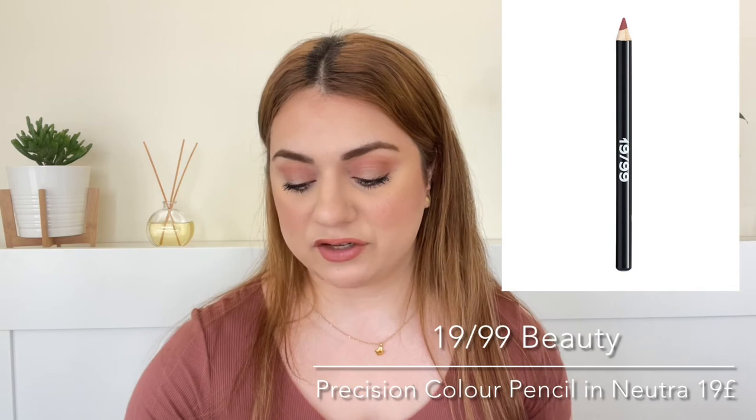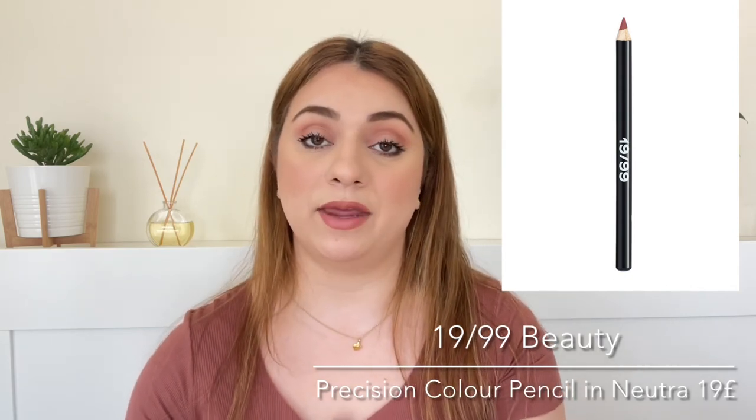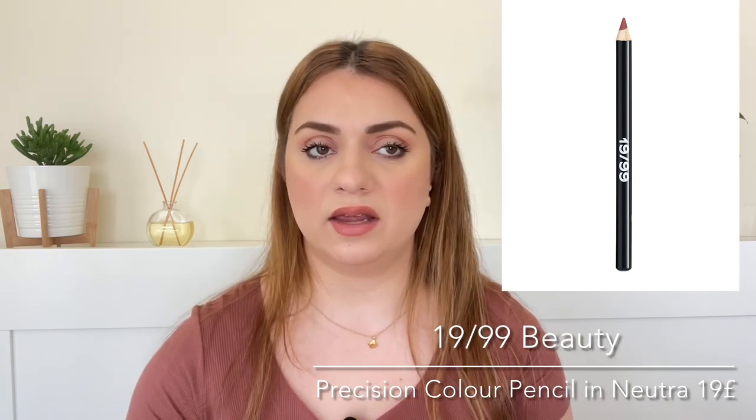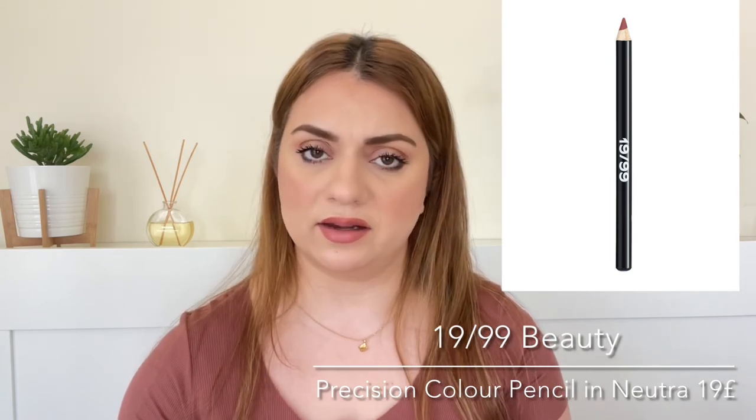Number twenty-one, and this is actually the last physical product that we are getting. It is by 1999 Beauty. We're getting the full-size Precision Color Pencil in Nutra. It is a pencil that can be used on the waterline, on the eyes, lip color — all of that. It retails for 19 pounds. We did get this in an edit from Cult Beauty and I got exactly the same shade, which is Nutra. I tried it out and it's quite nice — it's that kind of shade that's your lips but better. I'm not angry about getting the same shade because I know I will use both. It is a nice pencil, the wooden one that you have to sharpen. It is creamy, it does last quite a long time. Not super long-lasting but enough. So if you haven't tried it, I think you will enjoy it.